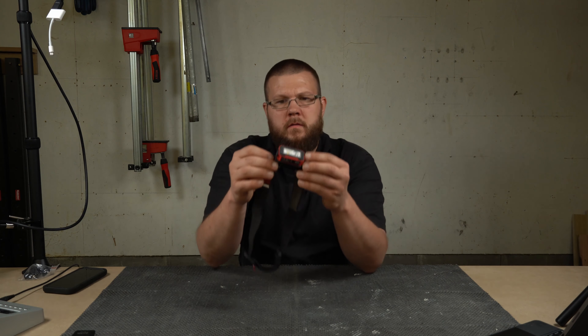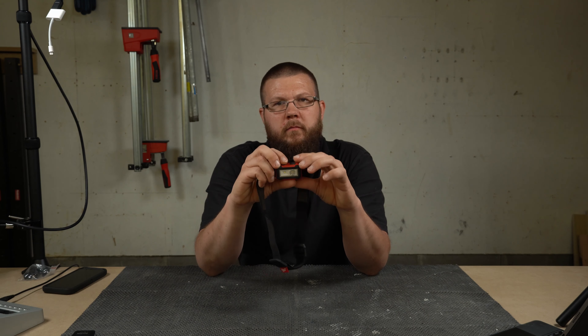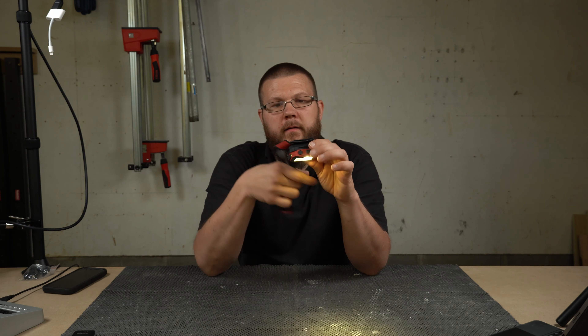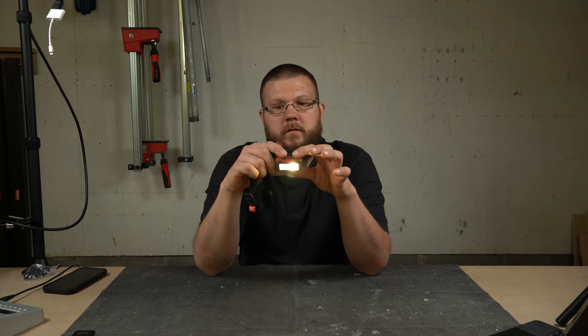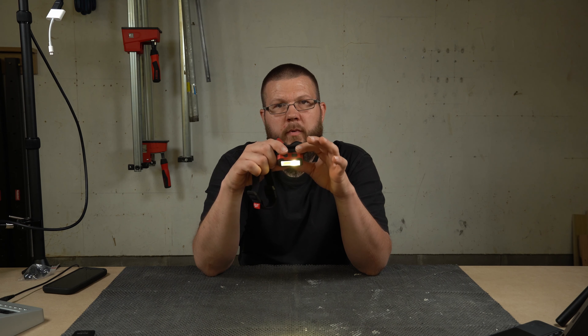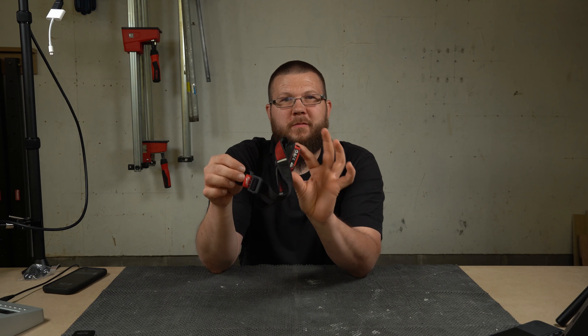How did I live without it? It's a headlamp — this is a Milwaukee rechargeable headlamp, multi-mode. It's got a spotlight and flood modes: spotlight high, spotlight low, and then just floodlight. It's pretty slick with an adjustable head strap.